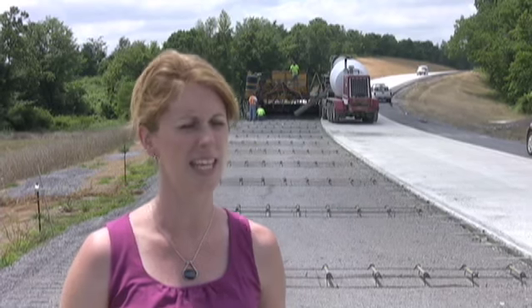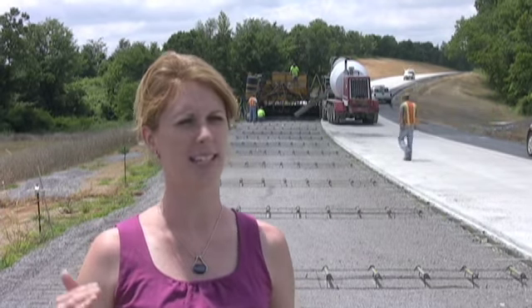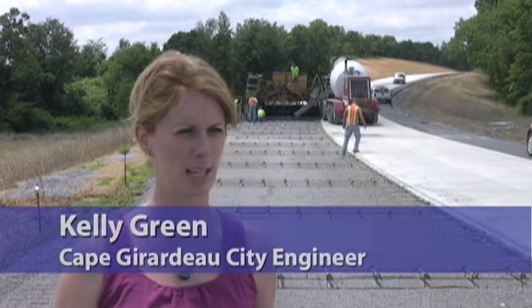This project goes from the interstate to Route W and it's almost two miles in length. From point A to point B we had to cut down a lot of hills and fill in a lot of valleys. So there was a lot of dirt work to be done prior to the concrete and asphalt work.